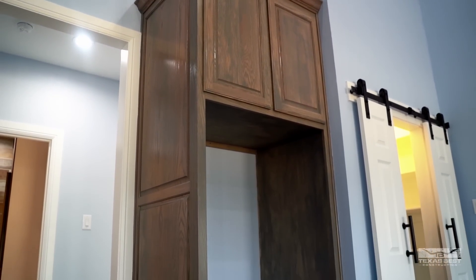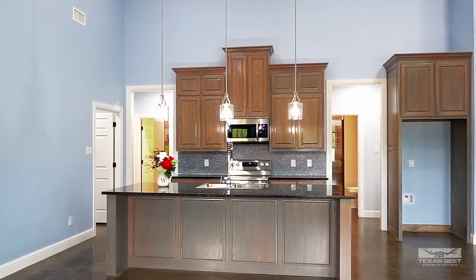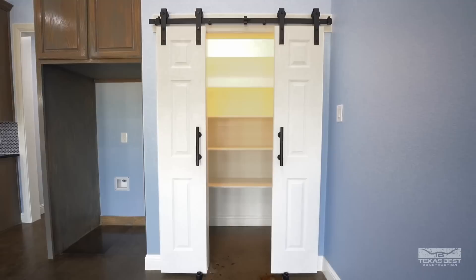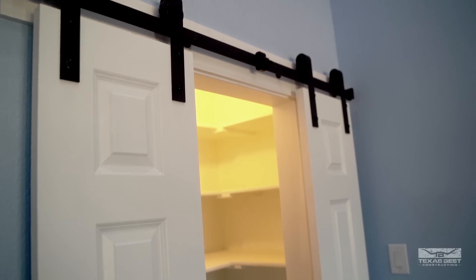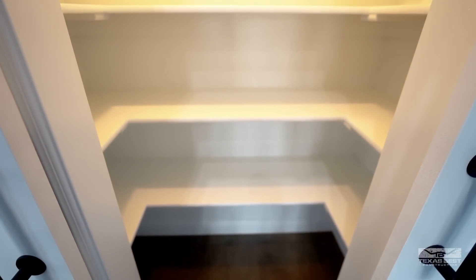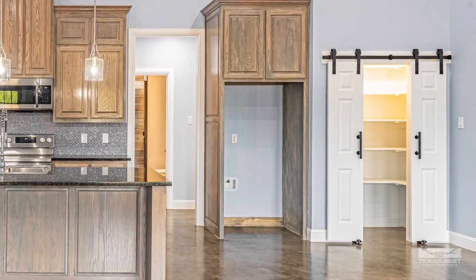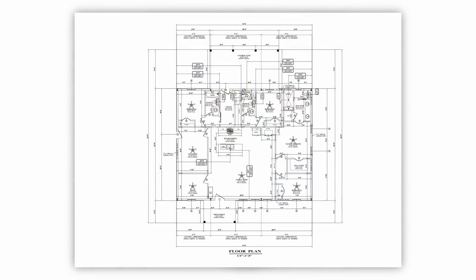The refrigerator spot has a cabinet built around it — we always try to incorporate that when clients go that direction. The pantry is a little different on this one with a barn door, which gives it a different appeal. Since there's no corner to put it in, this design has more of a flush-mount pantry that tucks in alongside the refrigerator cabinet without getting in the way of kitchen or cabinet space. Building a pantry in a corner really does take up quite a bit of space.